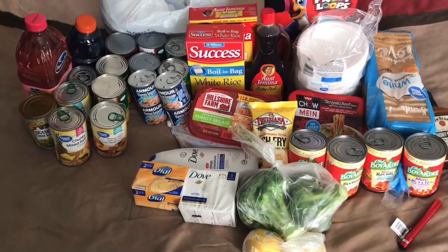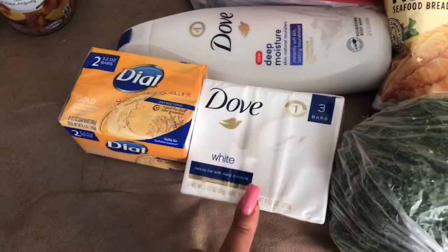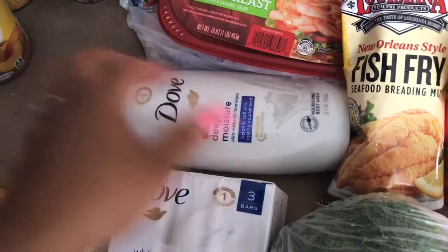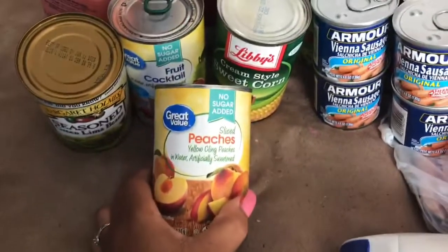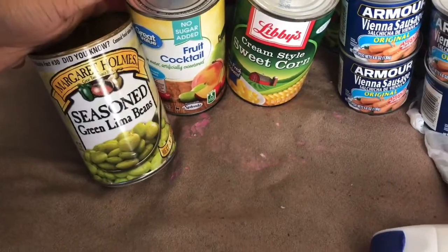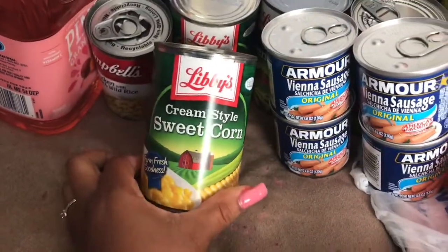Now these are the grocery items I brought into the house to put in the refrigerator. We have two lemons and two broccoli crowns. I also got Dove white bar soap and Dial bar soap — one pack has two bars and the other has three — plus Dove Deep Moisture 26 fl oz body wash. I picked up Great Value chunky mixed fruit in 100% juice, Great Value sliced yellow peaches in water with no sugar added, Margaret Holmes seasoned green lima beans, and Great Value fruit cocktail — those were all the fruits left on the shelf.